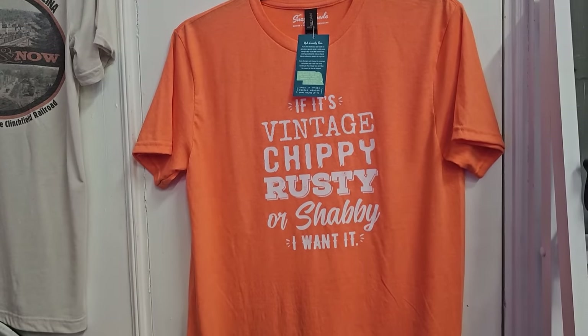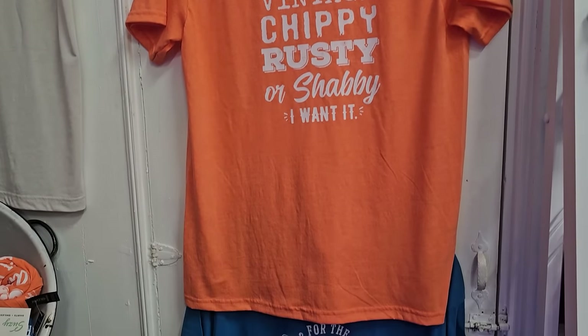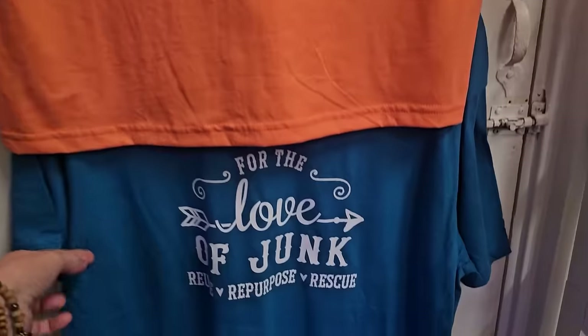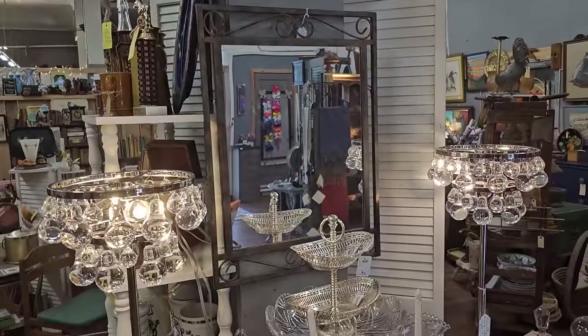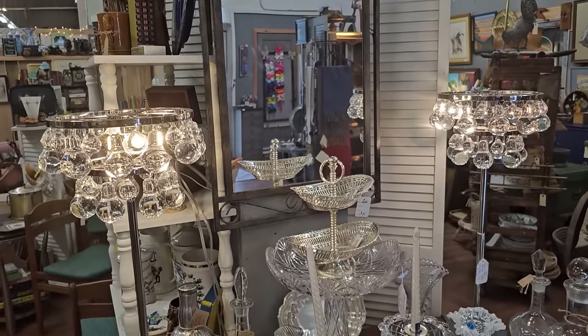And if it's vintage, chippy, rusty, or shabby, I want it. That sounds like me. And for the love of junk, reuse, repurpose, rescue. That's so true. And this is one of those stores you can make 10 laps through and see something different each time.